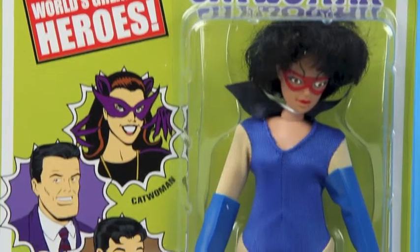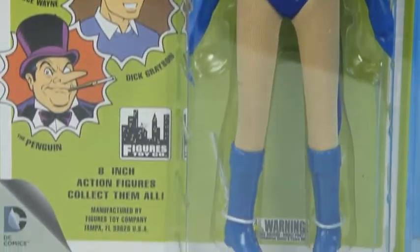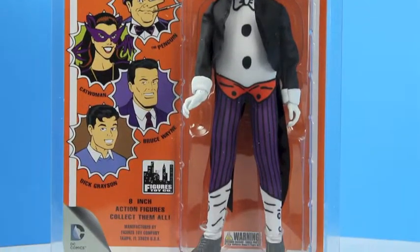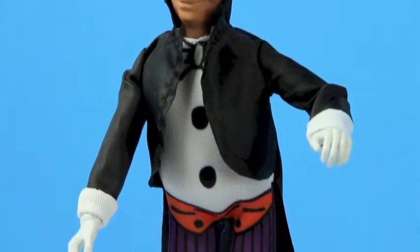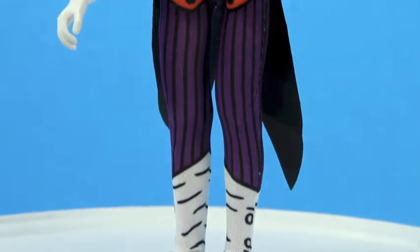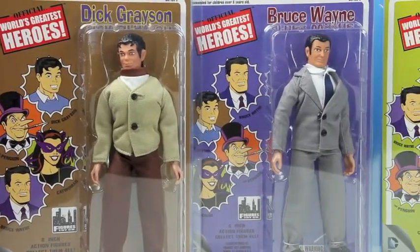Originally, Catwoman's boots were painted on her costume, versus the boots made here that are actual boots. And I personally like the real boots versus the different paint job. This is a reproduction of the classic toys from the 70s — a great set, a great collector's piece for any fan of the original 1960s Batman series.